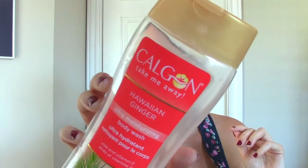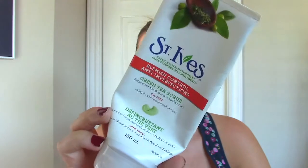This is the Calgon Take Me Away Hawaiian Ginger Ultra Moisturizing Body Wash. I love the bottle and I love the scent, but I didn't find it that moisturizing. It didn't break me out or anything — it just wasn't that moisturizing, so I don't think I'll repurchase it. This one's the St. Ives Blemish Control Green Tea Scrub. I thought it would be similar to the Apricot Scrub, which I really love. This is actually a lot more fine in texture, but it was still really nice. It's got salicylic acid acne medication in it, which is great, but it's not the best when you're pregnant — so once I found out I was pregnant, I decided to get rid of it and use other scrubs that don't have that in them.